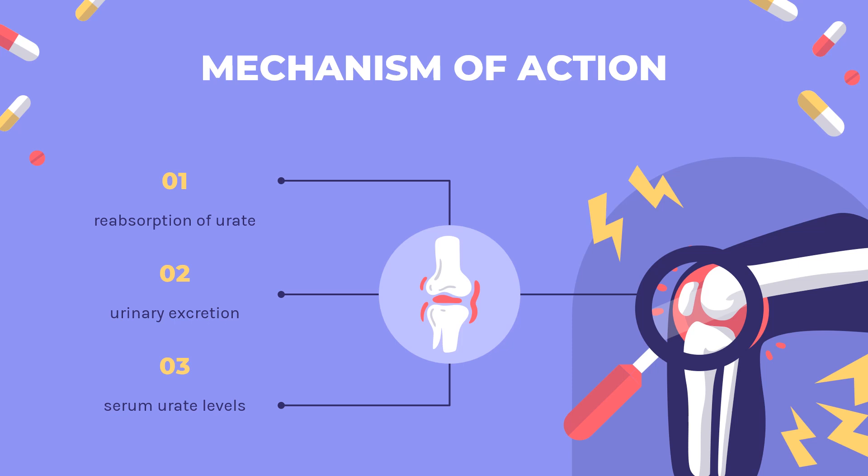Mechanism of Action: Probenicid inhibits the tubular reabsorption of urate, thus increasing the urinary excretion of uric acid and decreasing serum urate levels. Probenicid may also reduce plasma binding of urate and inhibit renal secretion of uric acid at subtherapeutic concentrations.